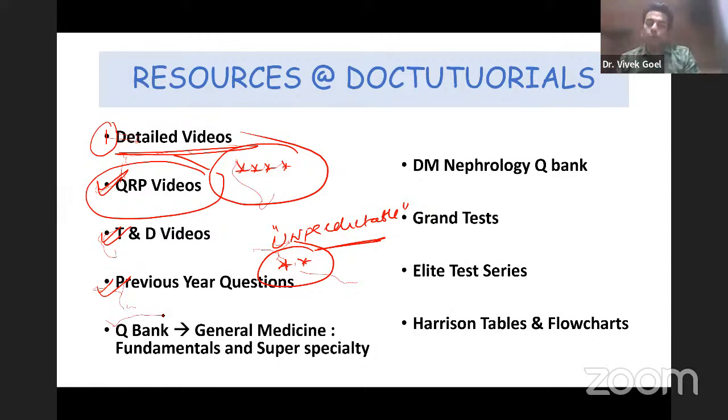Next is the Q Bank. If you go to any testimonial videos of the toppers of DocTutorials in nephrology or neurology, there are hundreds of videos on YouTube — most of the toppers were our students. In the Q Bank there are new, non-redundant questions taken from reference textbooks, given with explanations and proper references so you can go back to the reference textbook and read it.